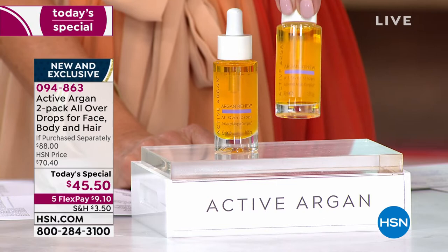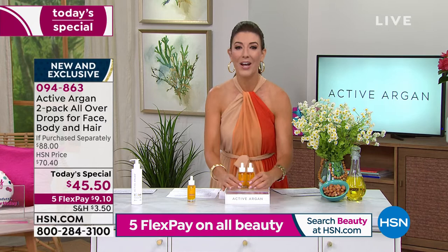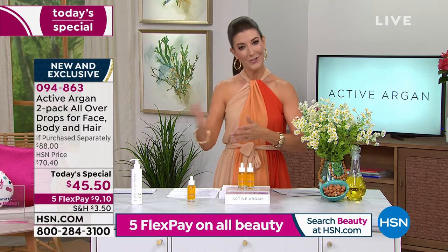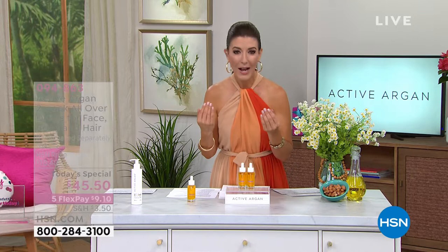You can take advantage of five flex pay on all beauty, and you can also lock this in on auto ship — future deliveries scheduled at your convenience. Not only can you use it on your face, nails, elbows, legs, and decolleté, it's going to deliver hydration and fight the signs of aging. Look at these results — see the lines and wrinkles around her eyes and the huge improvement in the after photo.